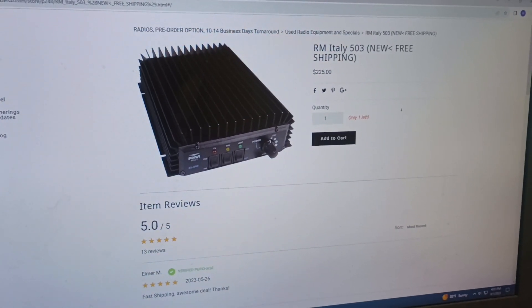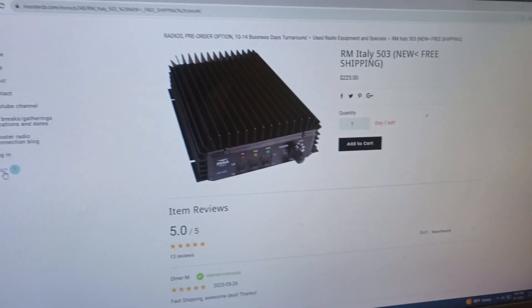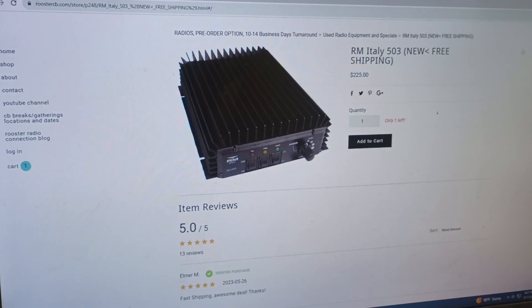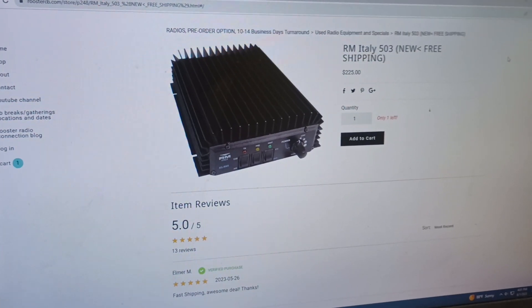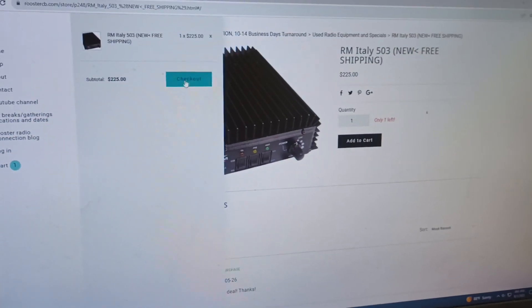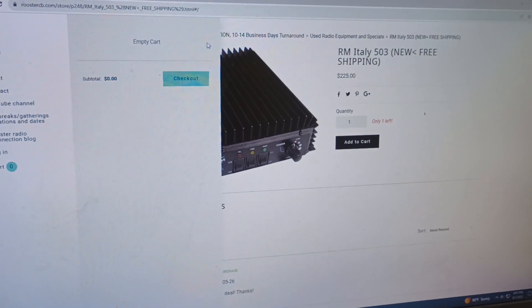You guys can see we've added one — it's over here in the cart. On a phone or a tablet it may be up here in the top right, or it may be down here in the bottom left. All you've got to do to check out is click there — there's your checkout button — and it walks you through the rest of the way.